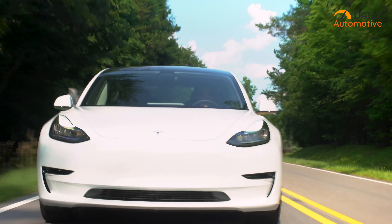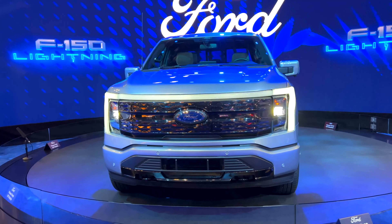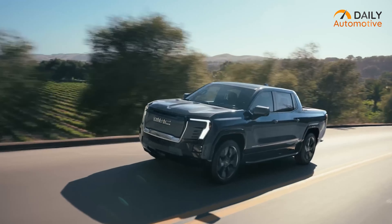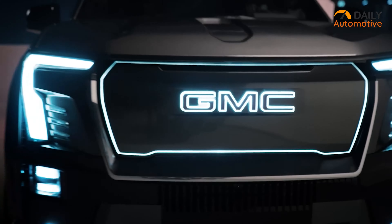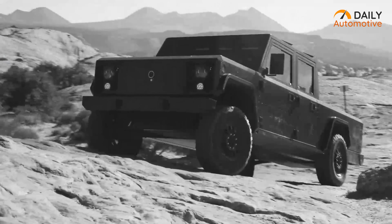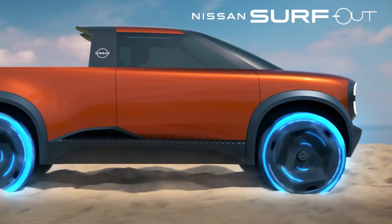All the prominent car manufacturers are leaning fully or partly towards electro-mobility, and trucks are no exception. To achieve zero tailpipe emissions and considerably less noise than a combustion engine vehicle, EV trucks are heavily in research and development. Today, we're going to know about the top 7 upcoming EV trucks that you should look out for.